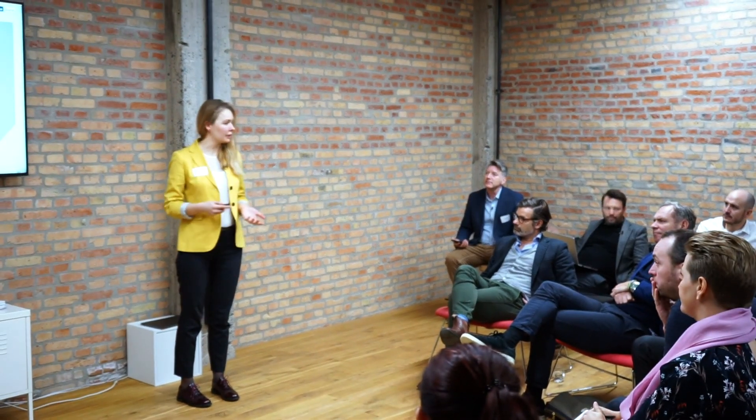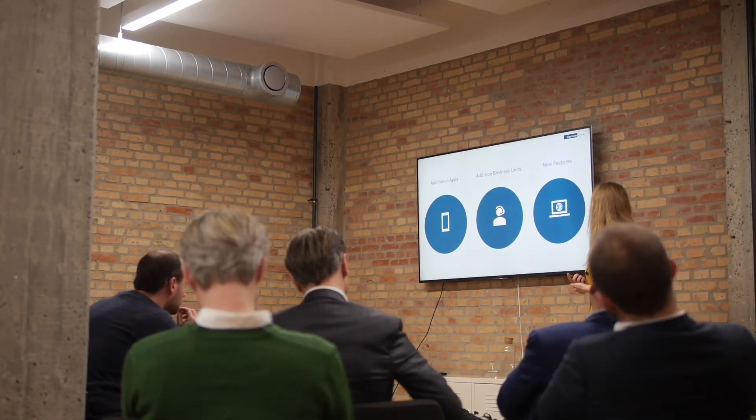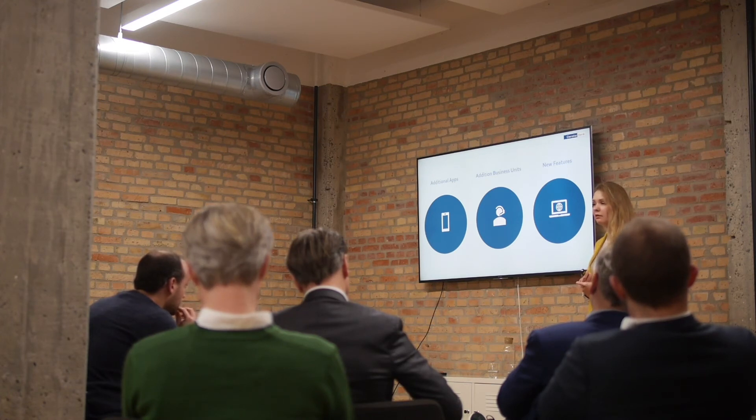We are already capable of creating a lot of different content types in Sitecore CM and we continue developing this tool. In Q1 this year, we are launching the ability to create content for the Danika app and Danika messaging app, and other channels are in the pipeline. We are also adding features that make the marketer's work faster and easier.